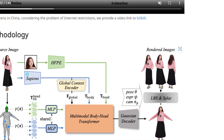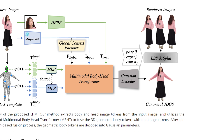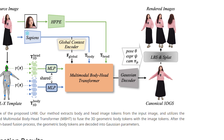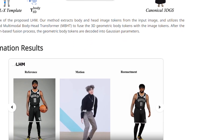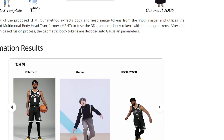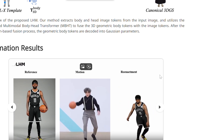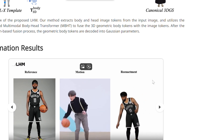What makes LHM special isn't just its speed — it's the quality. Previous fast methods produced models that looked generic with flat textures and limited detail. LHM preserves the unique characteristics of clothing, captures facial features accurately, and creates models that actually look like the person in the photo. Let's take a closer look at what makes this possible.